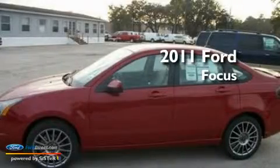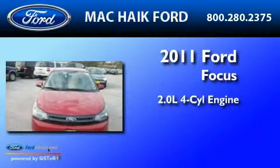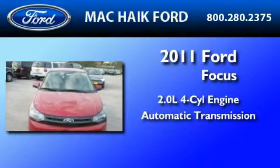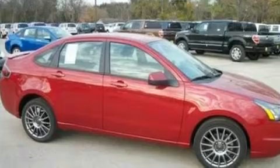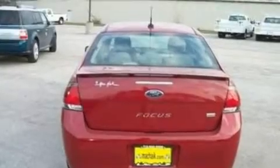This is a brand-new 2011 Ford Focus. It features a 2.0-liter four-cylinder engine and an automatic transmission. Its top features include cruise control, steering wheel mounted controls, and heated side-view mirrors.